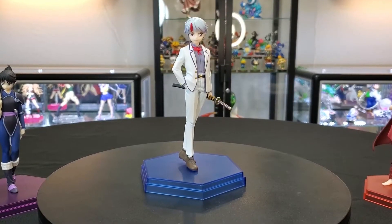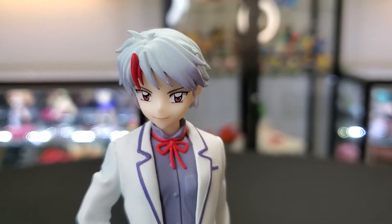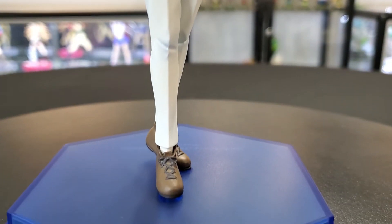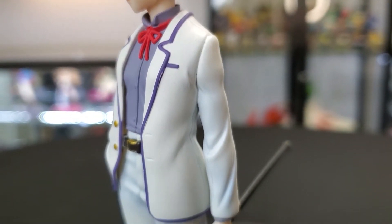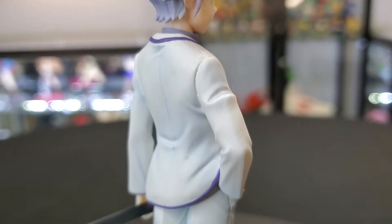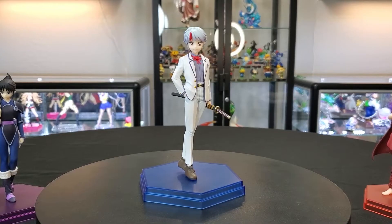Next up we have Towa Higurashi. Her figure comes up to almost seven inches, so she's smaller than Setsuna, but Setsuna is taller just because of her weapon — they should all be within scale to each other. Same material as Setsuna with ABS and PVC, same sculptor, same manufacturer. I just noticed she's in the same pose as Setsuna — I wish it was a different pose, or at least mirrored so her right foot was back. I'm not sure how I feel about that, but she looks very good.